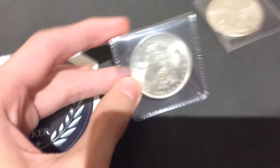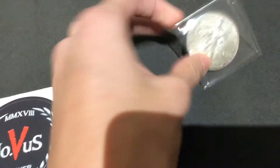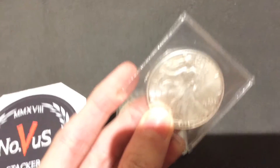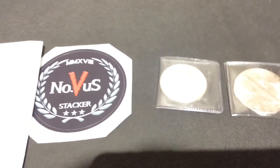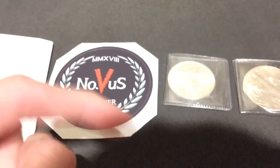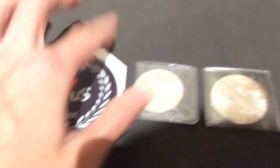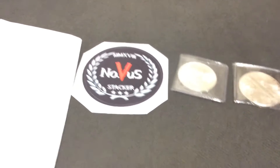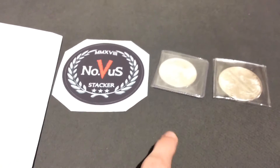Thank you so much, Nova Stacker, for that — it was an awesome night. Shout out to Nova Stacker, guys. He sent me this nice 1921 BU Morgan dollar and this 2002 ASC; these are really nice. If you haven't checked out Nova Stacker yet, definitely go check out his channel — I'll leave the link in the description. He sent me these awesome coins, so huge shout out to him. I hope you guys enjoyed. Thank you all for watching and I'll see you all next time — peace!